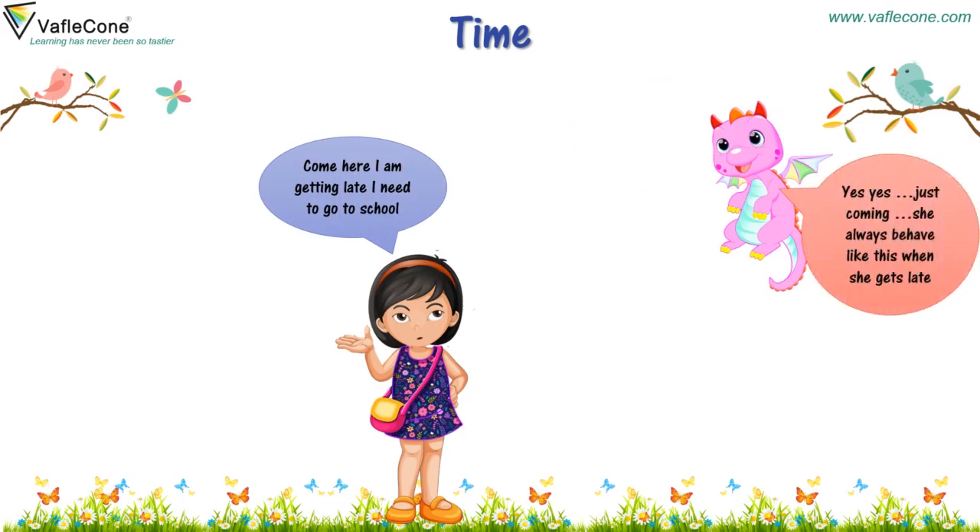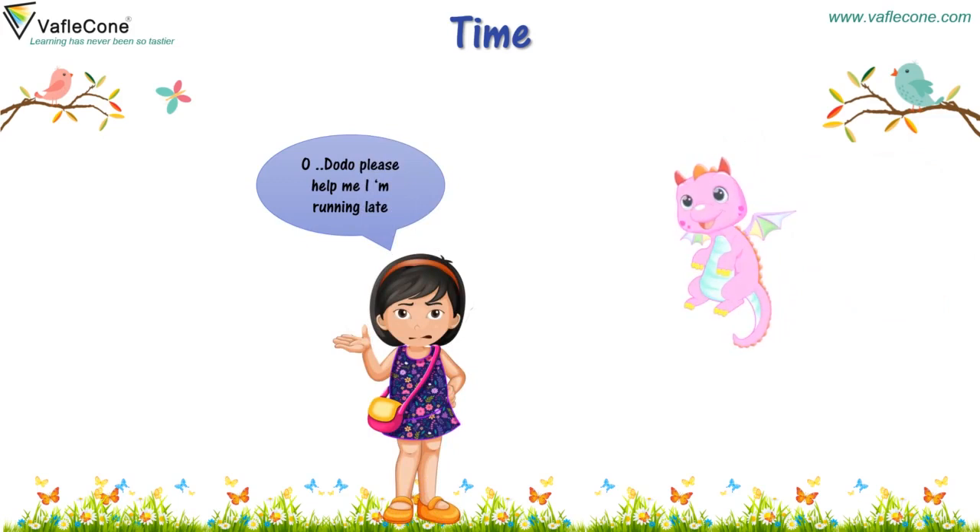Yes, just coming. She always behaves like this when she gets late. Oh Dodo, please help me, I am running late.